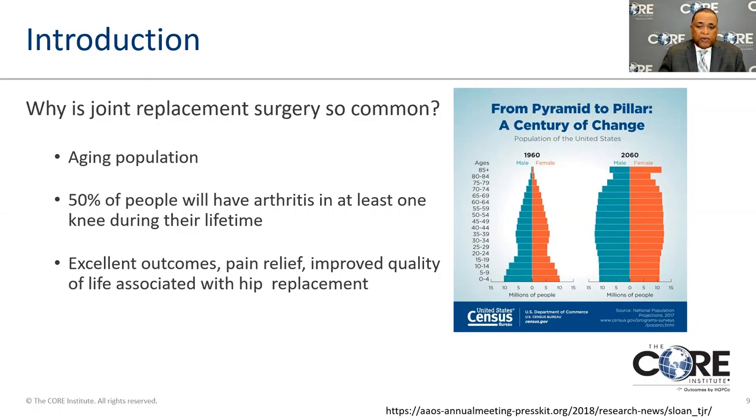This graph demonstrates the differences in the number of people of certain age groups and how that's changed from 1960 and how it's projected to be in 2060. Instead of being narrow at the top with a few older people, we're getting an increased number of older people in the population. About 50 percent of people will have arthritis in at least one of their knees during their lifetime. Hip arthritis is not quite as common yet, but it's catching up, and excellent outcomes can be obtained once conditions become refractory to all other treatments.